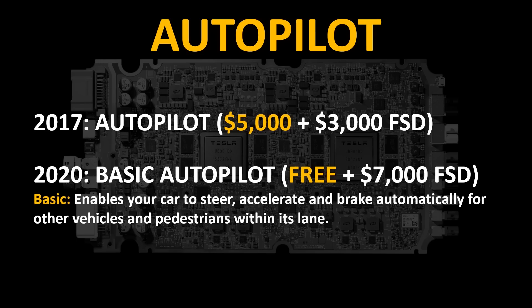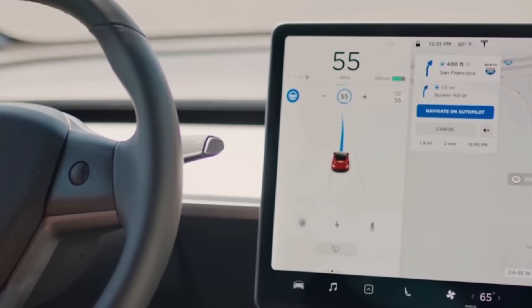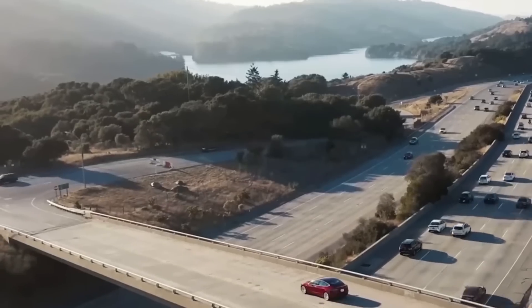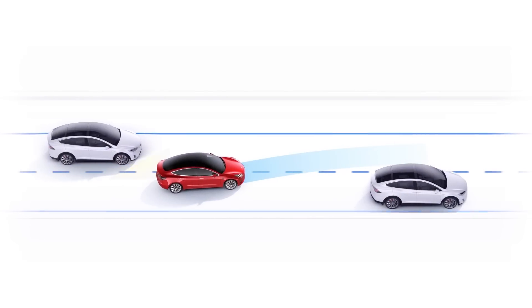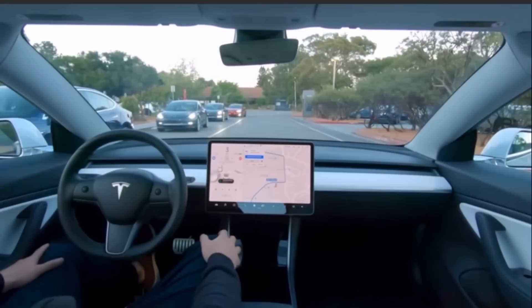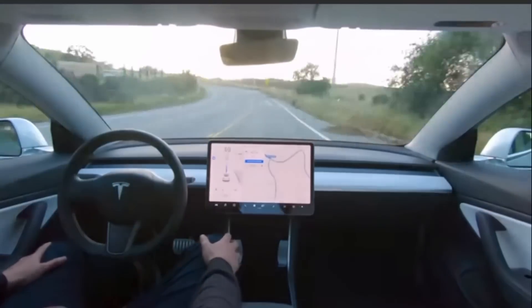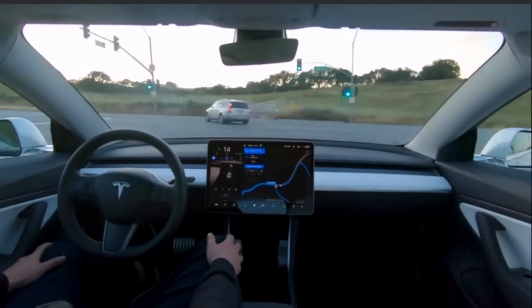Full self-driving features not available in 2017 but available in 2020 include Navigate on Autopilot, which allows your car to automatically drive from highway on-ramp to off-ramp including interchanges and overtaking slower cars; Auto Lane Change, which changes lanes automatically on the highway; Autopark; and Summon, which allows your car to come find you anywhere in a parking lot. Coming later in 2020 for Hardware 3.0 vehicles, they will be able to recognize and respond to traffic lights and stop signs, and do some automatic driving on city streets.